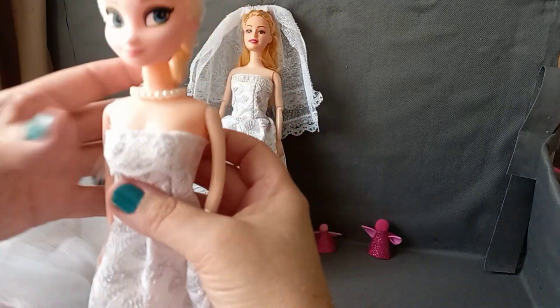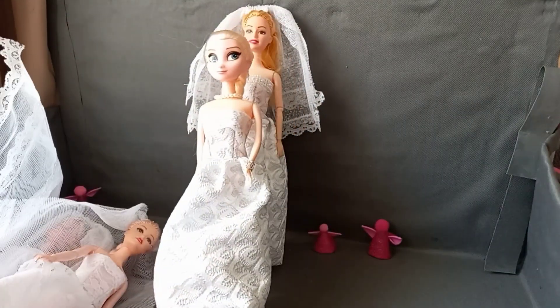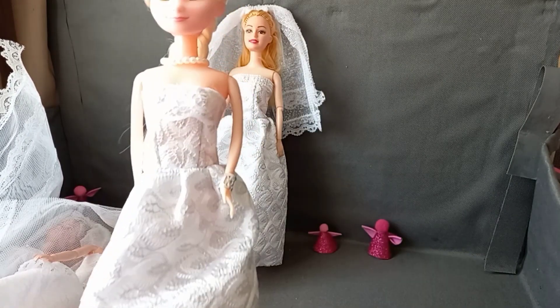The second one is actually very similar — very similar. Come closer.